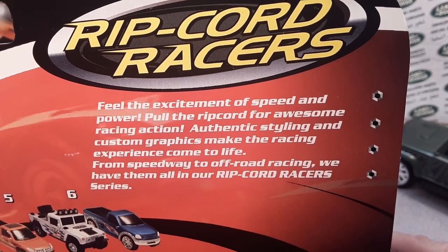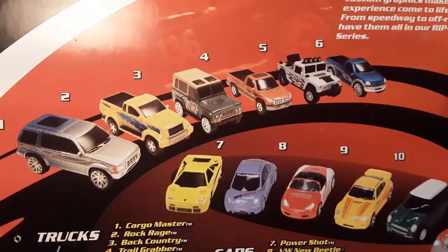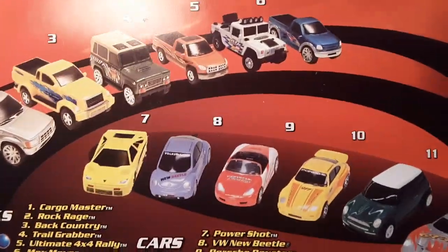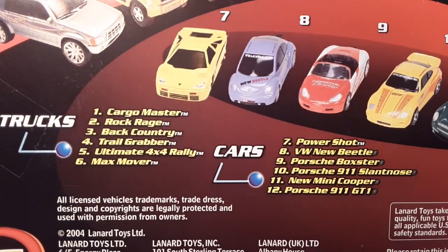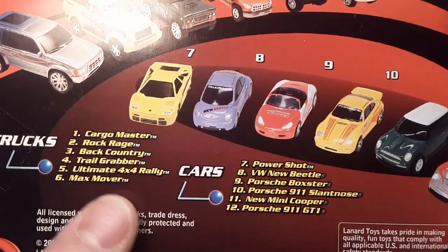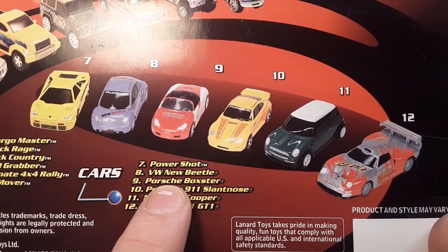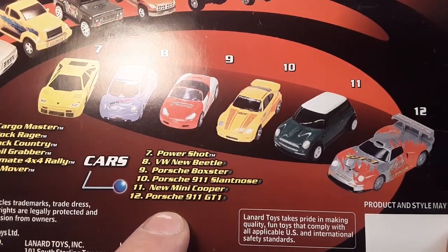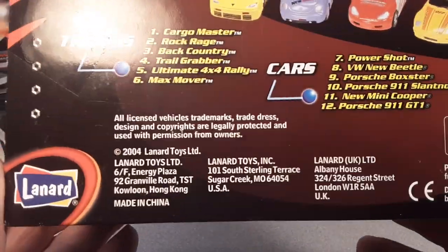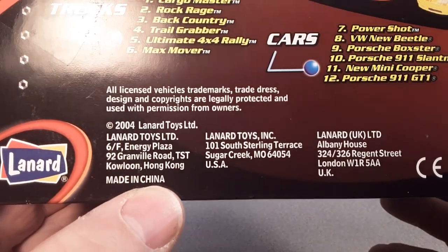Let's pause and take a look and talk a little bit about the Ripcord Racers. Holy cow, look at that - there were 12 in the series! Look at that. So what do we got? We are at number four. And what do they call number four? Trail Grabber is what they call that. Now, pretty much all of them are kind of non-licensed. We get into the VW - there's a licensed one. Porsche - they're licensed. And a Mini Cooper. So some of these last ones here, they must have had the rights to do that. So 2004 is about the time when they put this out.